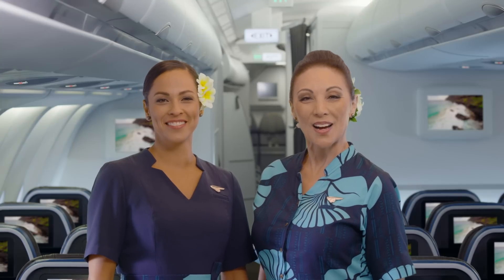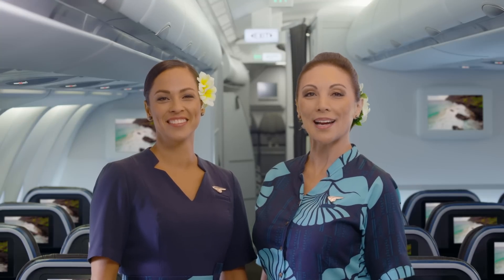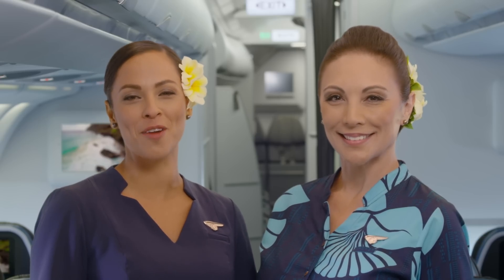Aloha, and welcome aboard. Aloha, mahalo ikei, ki pa'anamai. When you're here with us, you're in Hawaii. So, please give us your attention as members of our flight crew share the safety features of this aircraft in some of our favorite spots throughout the islands.